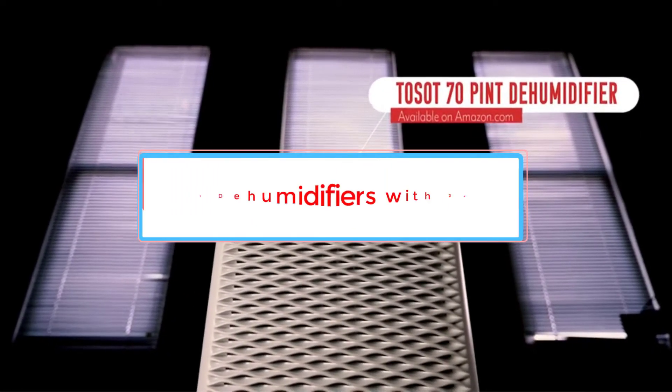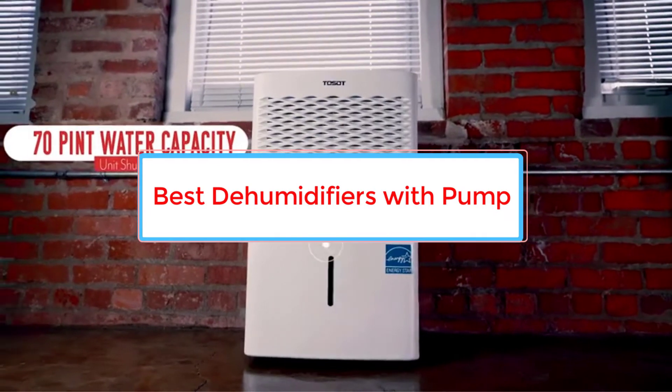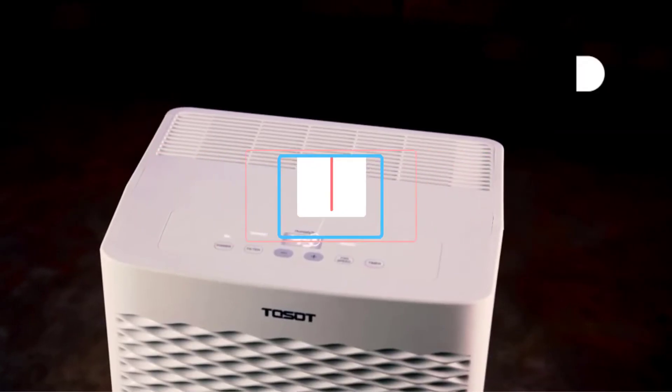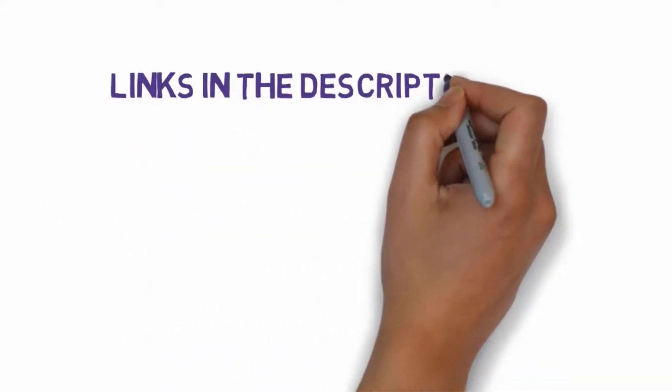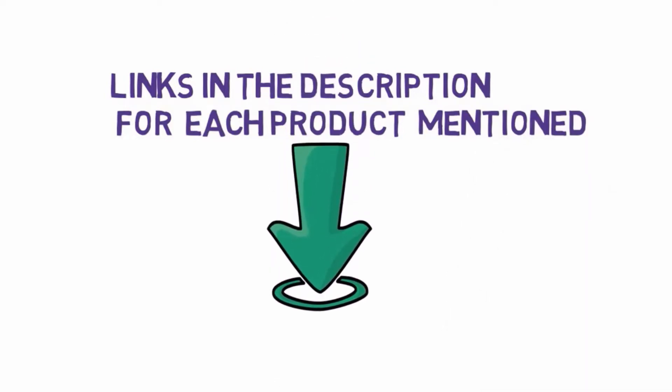Are you looking for the best dehumidifiers with pump? In this video, we will look at some of the 5 best dehumidifiers on the market. Before we get started, we have included links in the description, so make sure you check those out to see which one is in your budget range.